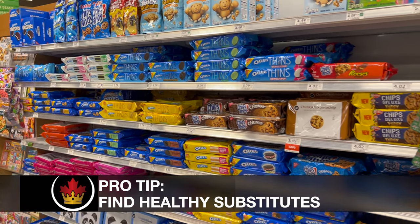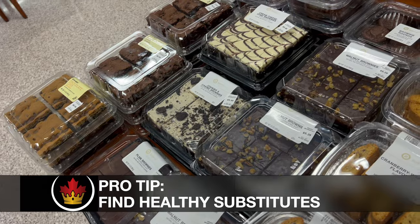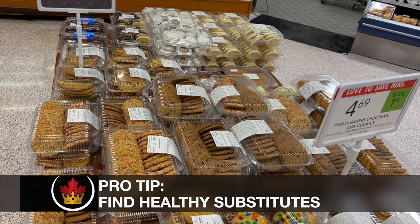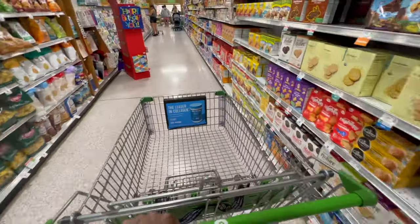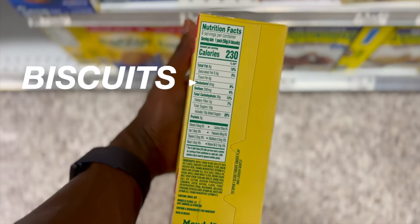Another pro tip is to find healthy substitutes. The bakery is full of amazing sweets that are good for parties and comfort food, but not so much for running fast. Instead of cookies and chips, I eat biscuits and vegetable chips. You gotta learn to love things that aren't so detrimental for your body, like biscuits and digestive cookies. Those are great lightweight snacks that are good for you and can be addictive.